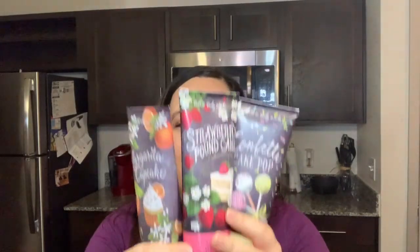Hey guys, Lynette here. In today's video we are going to be checking out the big shot products, so let's get into it.